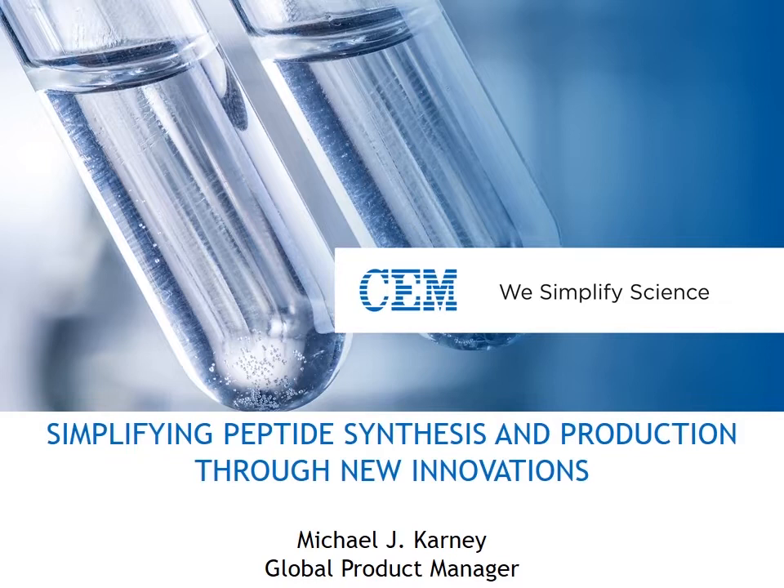Just a bit of housekeeping before we begin. If you have any questions during the presentation, please type them into your GoToWebinar control panel. We will have time to answer all questions at the end of the presentation. This webinar will also be recorded and will be available to view on the CEM Corporation website following the webinar.